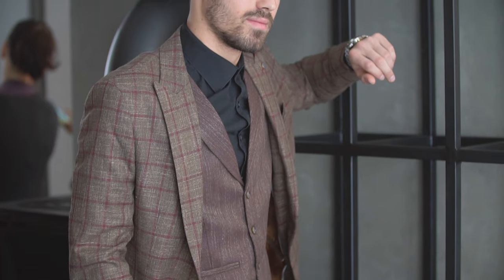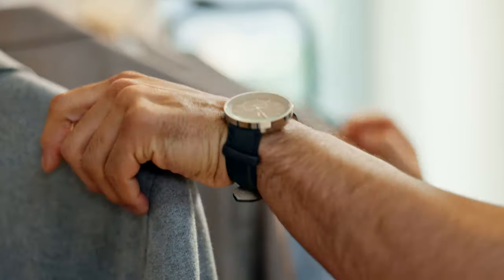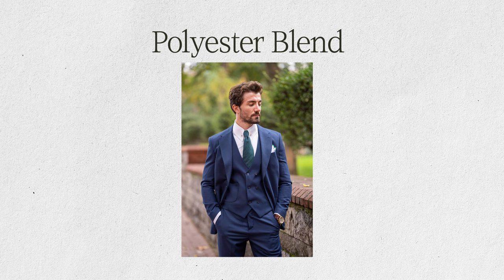The benefits of a cheaper suit — it's still a suit. You're still going to look good, and the most important part about having a cheaper suit is how you style it. The majority of people are not going to look at you and know you have on a cheaper suit because most people don't know the difference. A $100 suit is one you can get off the rack anywhere. It is mass produced by a machine and is going to have cheaper fabrics such as a polyester blend.